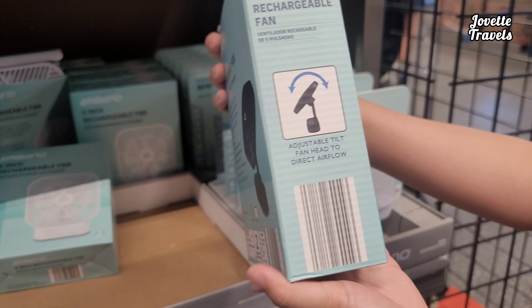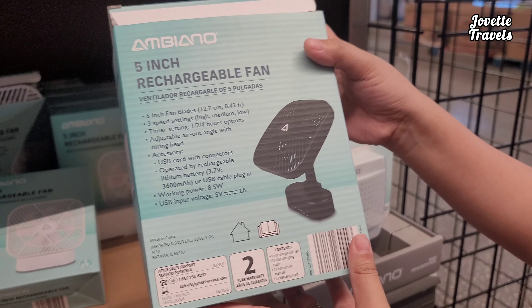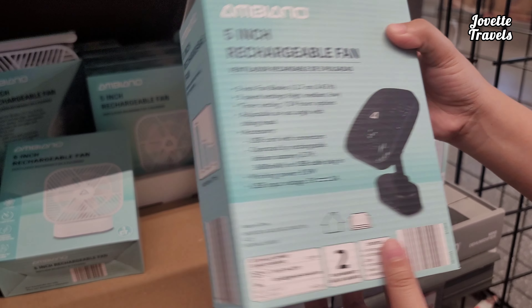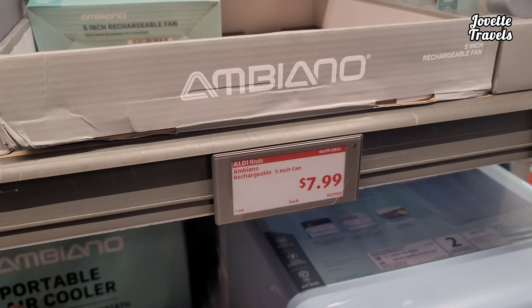5-inch rechargeable fan. That's where you can tilt it. 5-inch blades, USB cord. That's cool. $8.